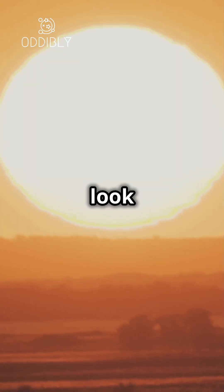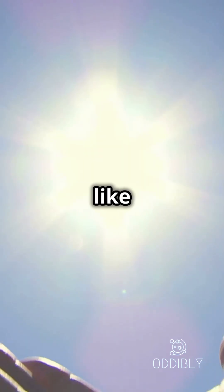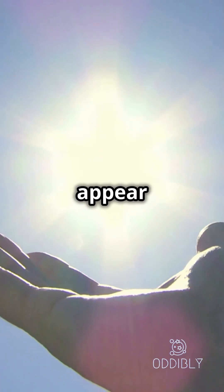But wait, why does the sun look yellow from Earth? That's because of Earth's atmosphere. The atmosphere scatters shorter wavelengths like blue and violet, making the remaining light appear more yellowish.